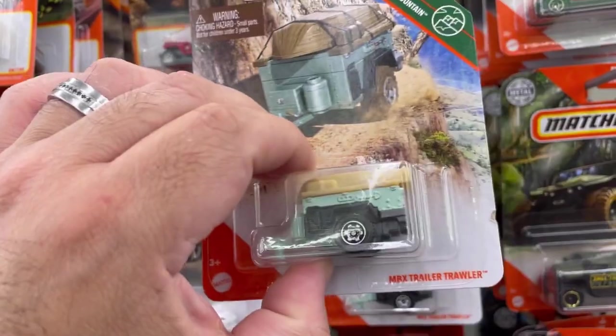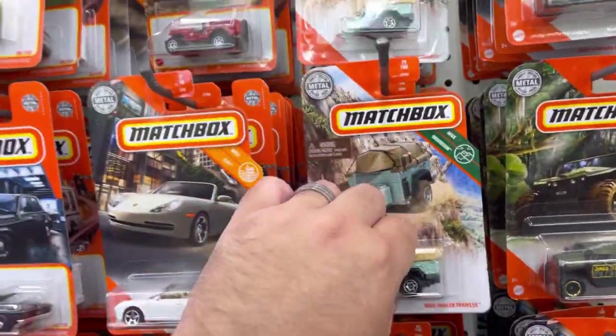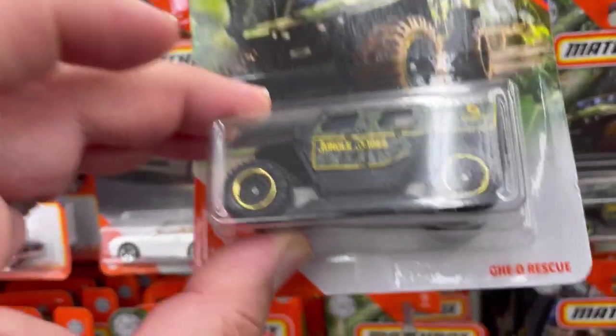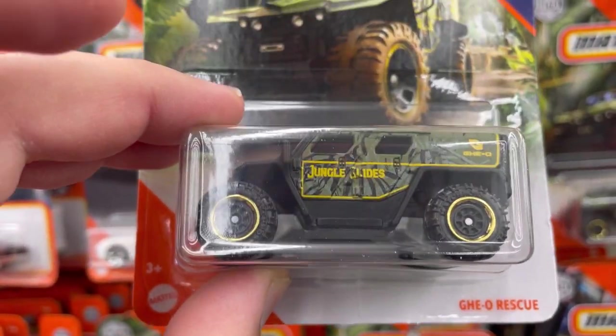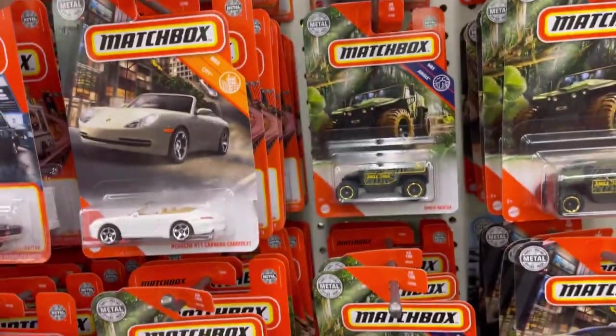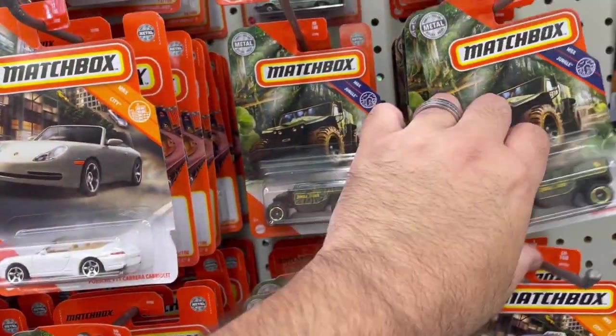Check out this little trailer — there's another one. Check this one out: the Geo Rescue. Not my thing, gonna leave it behind for someone else.